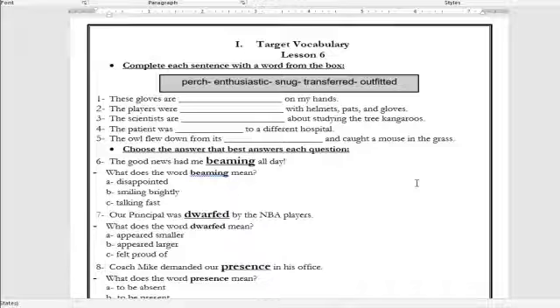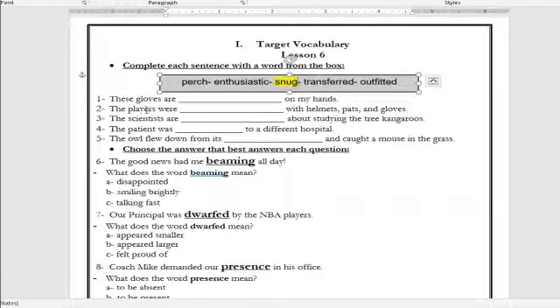Target vocab, lesson six. Let's read the words all together: push, enthusiastic, snug, transferred, outfitted. Let's start with question number one. 'These gloves are ___ on my hands.' The answer is: the gloves are snug. Do you remember what is the meaning of the word snug? It means to be close to the body — tight but not so tight.